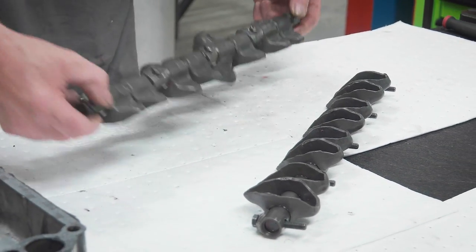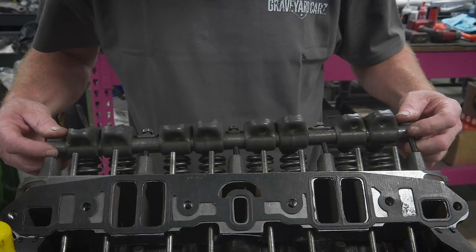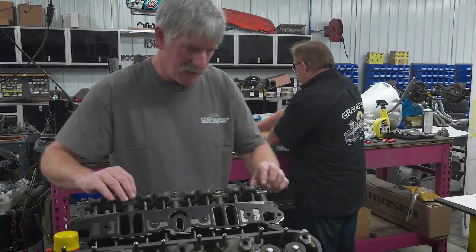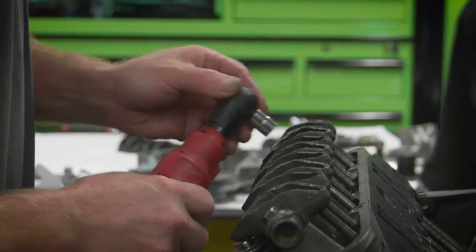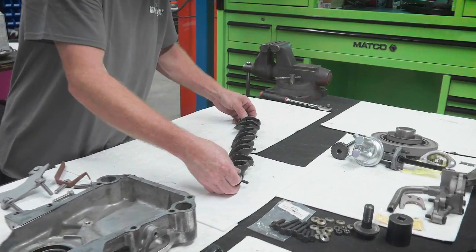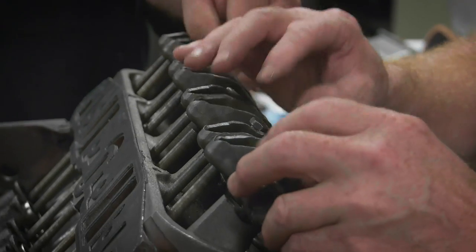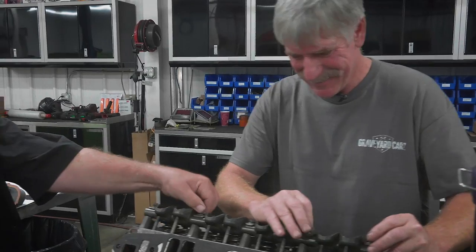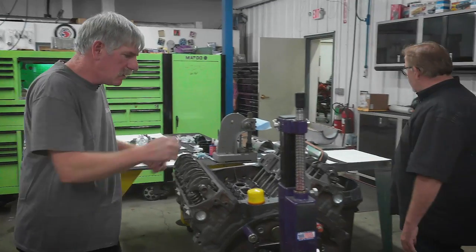Doug's bolting together the 340 for the Cuda. I'm just here for moral support — watching over, making sure everything's exactly right, because this is his first small block since he's been here. But he's doing a good job and it's going together well. Once he sets that other one on there, he'll take his torque wrench out and torque these things down to spec. Those are a lot more cooperative than the big blocks, aren't they? For whatever reason, they sure seem to be. Let's put the intake manifold on.